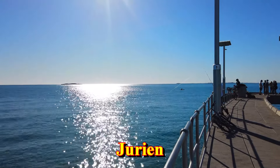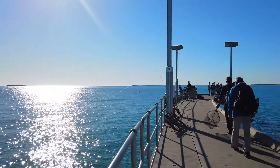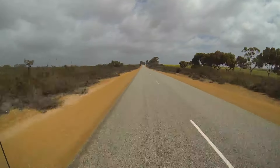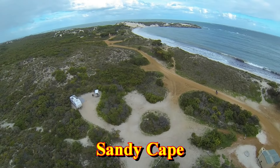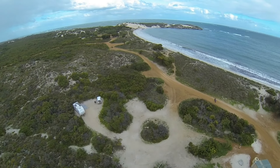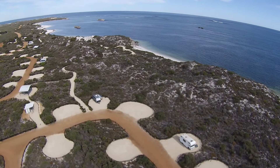The next town north of Cervantes is the much larger settlement of Durian. This is a good spot to refuel and restock if there's anything you forgot to buy in Perth. About 12 kilometres north of Durian is the turn off to Sandy Cape, which is an excellent campsite for anyone travelling in a motorhome or campervan.